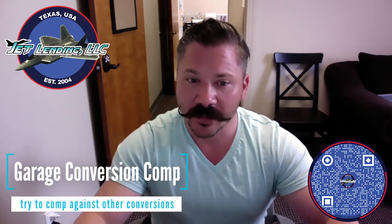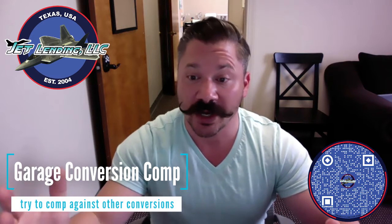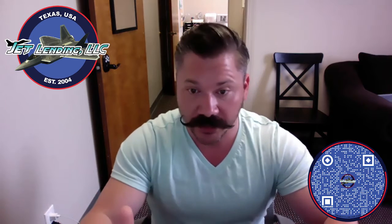Try to find comparables that have garage conversions to compare with, and not original larger houses, since you may find that your conversion does not meet the value of those that were originally that large with a garage.